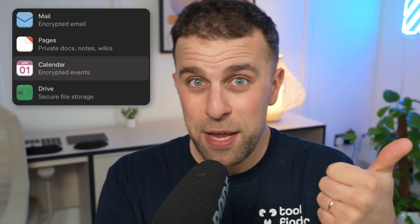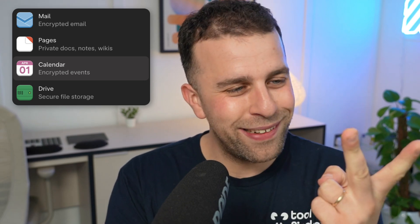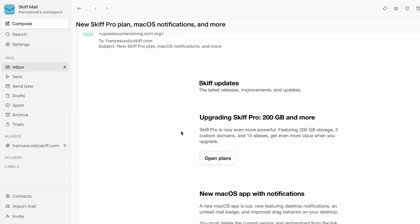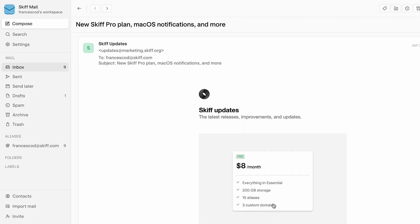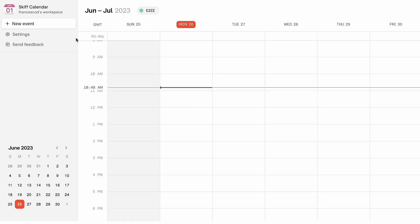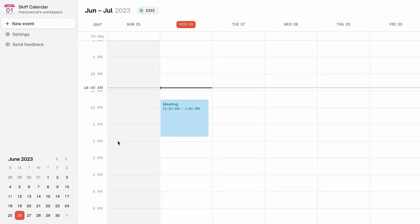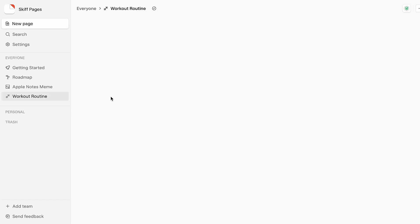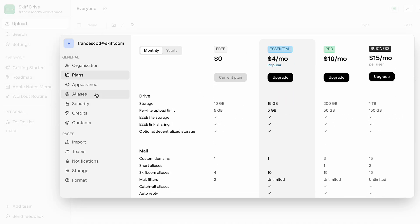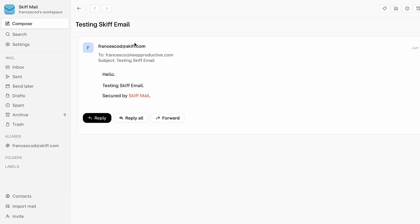Email is like an email application — you get your own skiff.com domain. Then there's a calendar, pages for taking notes or writing documents, and drive as a storage location. What's interesting is it's all security focused — they encrypt everything. It's heavily focused on making your data secure, with Web3 and blockchain-type integrations. It's free to get started, with paid plans from $3 a month, which is fairly reasonable. Skiff is definitely on my radar.